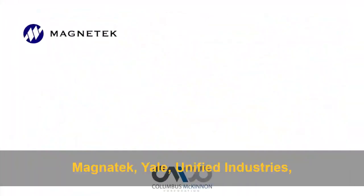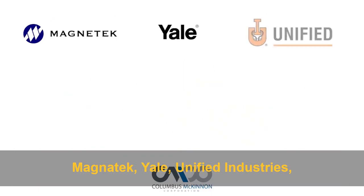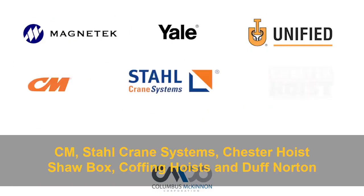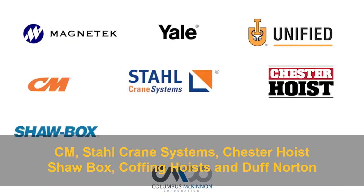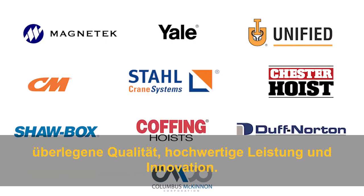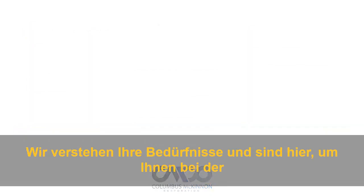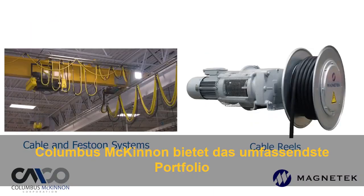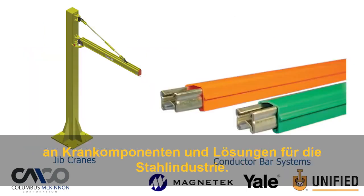With names like Magnatec, Yale, Unified Industries, CM, Stahl Crane Systems, Chester Hoist, Shawbox, Koffing Hoists, and Duff Norton, the Columbus McKinnon family of brands represents superior quality, performance, and innovation. We understand your needs and we're here to help. Combining the products and capabilities of our industry leading brands, Columbus McKinnon provides the most comprehensive portfolio of crane components and solutions to the steel making industry.